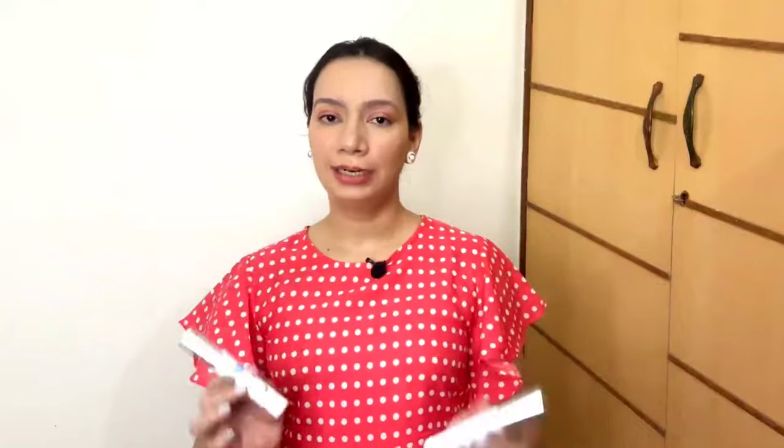If you have dark circles, you should try the Mom's Co Under Eye Cream — it is really very effective. It reduces dark circles noticeably and is also effective for reducing puffiness and fine lines. It is a very effective under eye cream. For lip care, I use the Dot & Key Gloss Boss Lip Balm — this one is Cherry Pop and this one is Watermelon Rush. If you are looking for a tinted lip balm, you should definitely check it out.